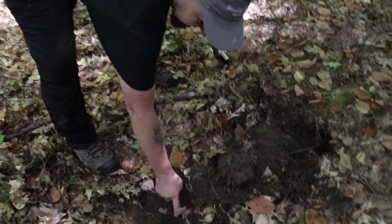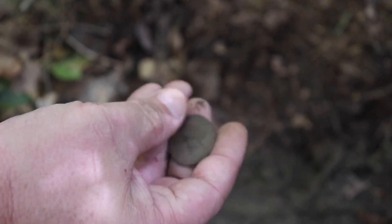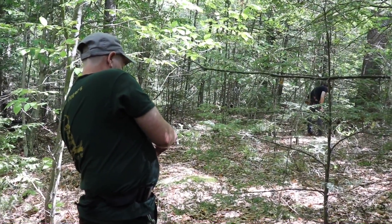Right next to the other one? Yeah, this is where the other one was. This is my plug, and I just pulled this one out of here. I haven't cleaned it off yet. For you button lovers out there, this is going to be one of those days. Hopefully there will be more things.